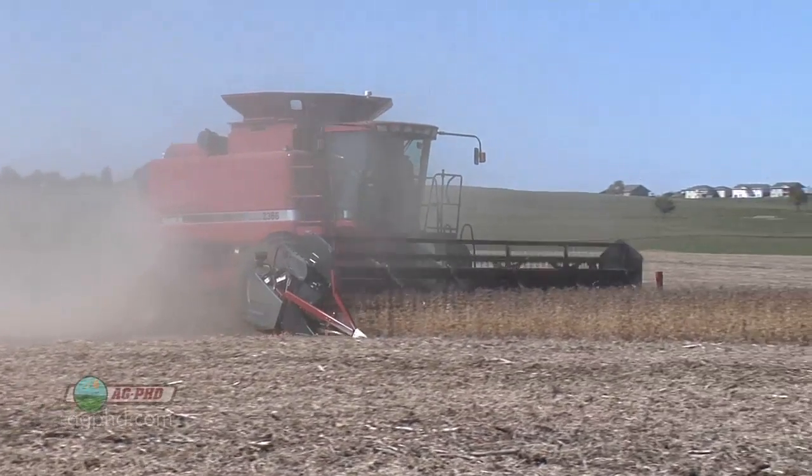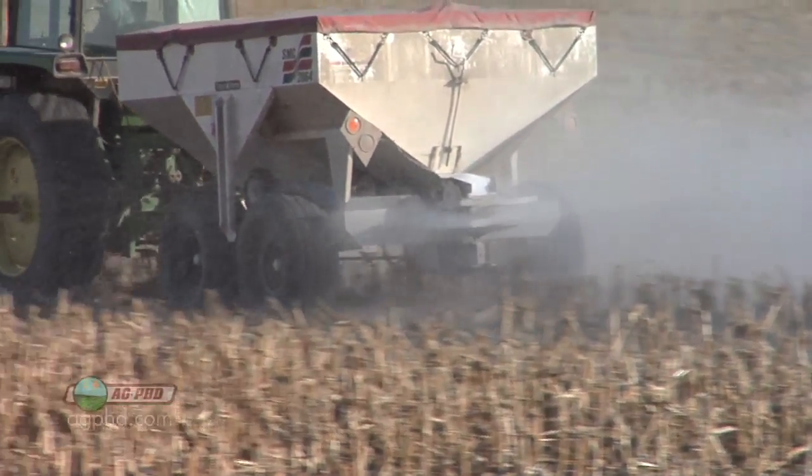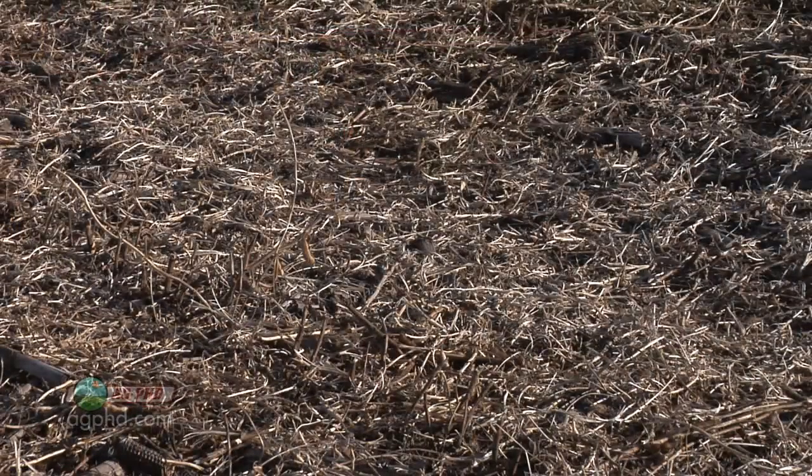You left out two key components. We start focusing on P and K and everybody gets excited — 'Okay, P and K, I can do that, I'm buying them, I'm good.' But you forget about one major nutrient: nitrogen. And you forget about the micronutrients. With soybeans, it's a legume crop — it can produce most of its own nitrogen, but not all. Depending on the ground you're farming, you may need to put out 10, 20, or 30 pounds of nitrogen, or maybe even a little bit more.